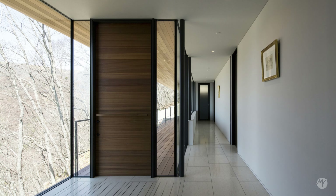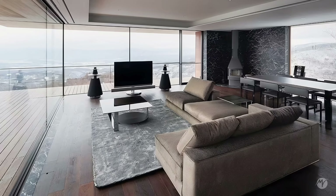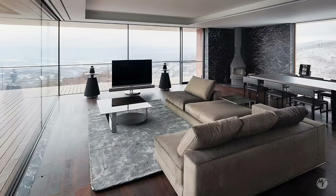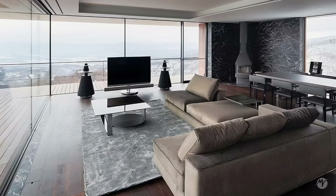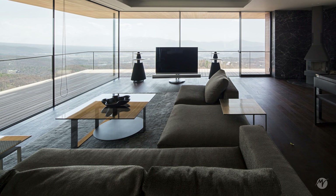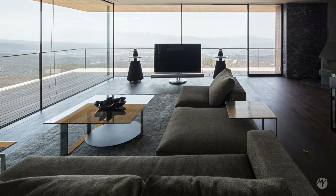Upon entering the house, you are immediately greeted by a hallway that leads to a living room with floor-to-ceiling glass walls on three sides. This layout allows occupants to feel immersed in the natural landscape around them.